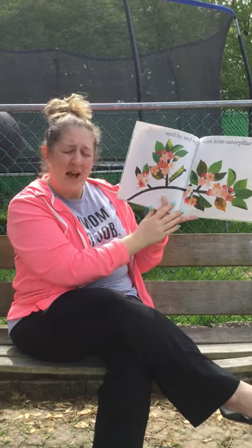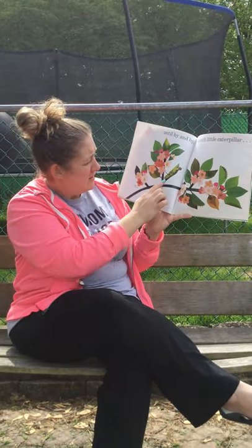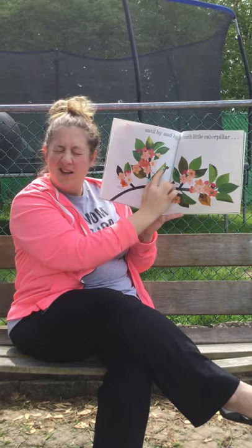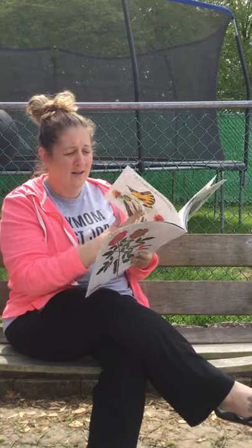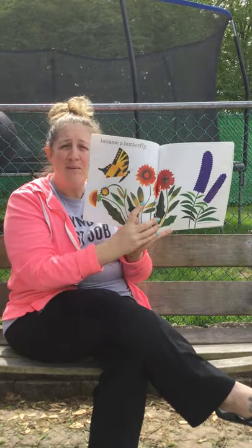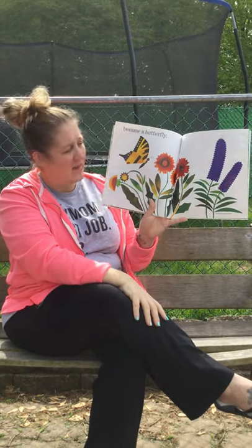Until, by and by, the tenth little caterpillar — here he is, look, he's coming out of his chrysalis. What do you think it is? He became a butterfly! So you start with the egg, a caterpillar, a chrysalis, and a beautiful butterfly.